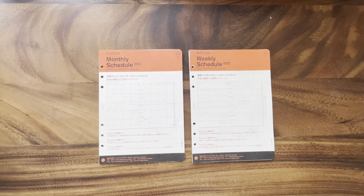Hi everyone, today I'll be talking about Plotter. Plotter is a ring-bound system from the same company as Design Fill, which owns the Traveler's Notebook and Midori — both of those have very strong brands in Japan and internationally. Plotter has been around for about five years and only recently launched in the US, maybe a year or two years ago.